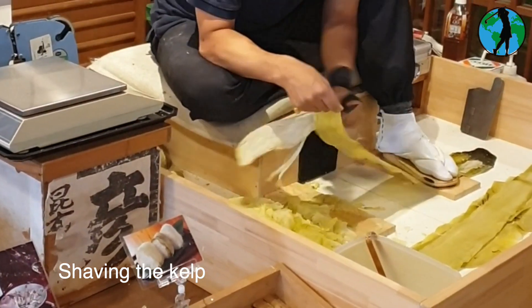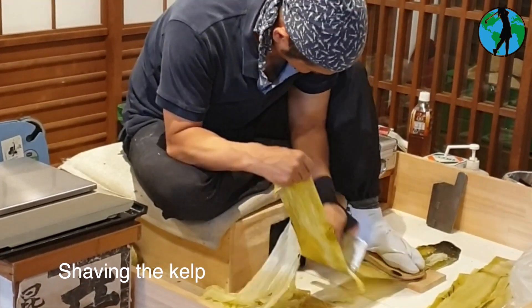Watching the experts shave the kelp in a quick-time fashion, it was amazing to see this food being prepared.